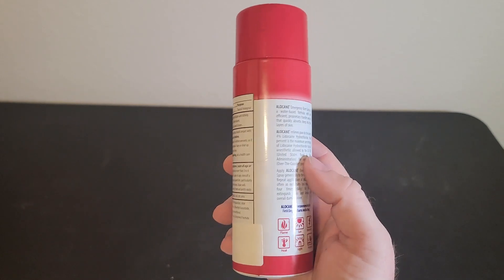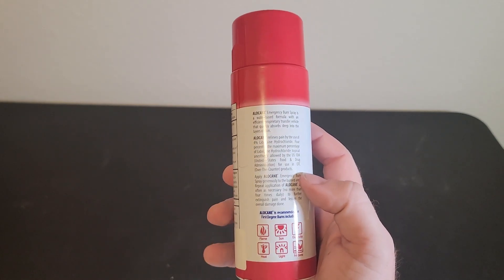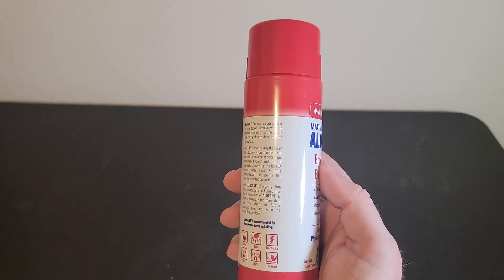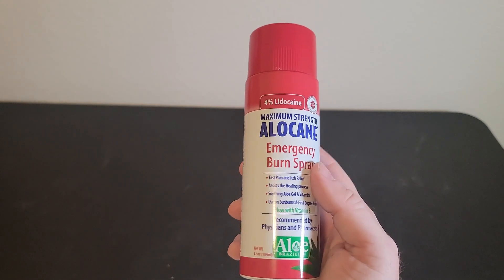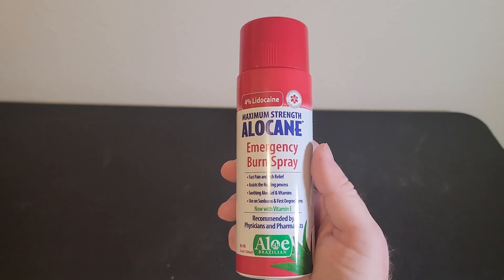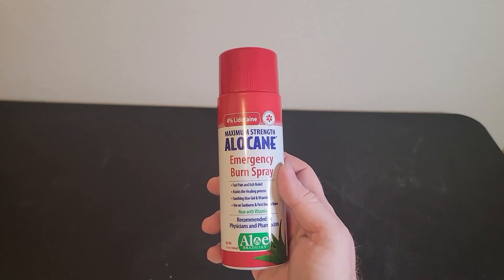This Allocaine Emergency Burn Spray contains four percent lidocaine. It contains soothing aloe gel and different vitamins, including vitamin E.